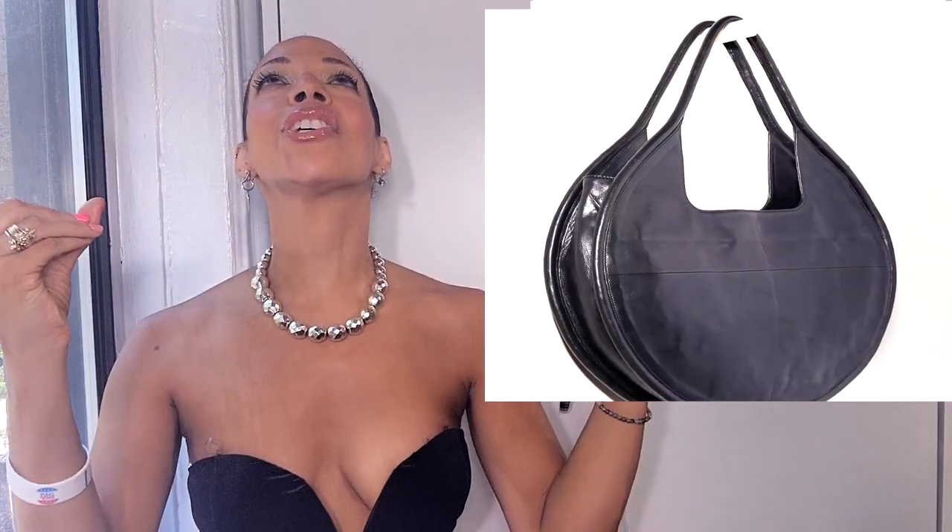This handbag also comes in white, black, and cedar tan colors. The colors are pretty much right on par with the original STAUD bag. I actually went in store, saw it in person, and I wanted to grab it to be honest. You can get your hands on this gorgeous leather number — it's trending and it's hot.